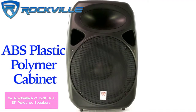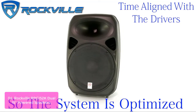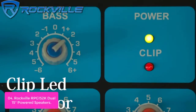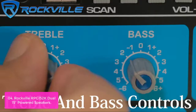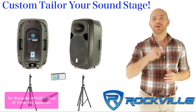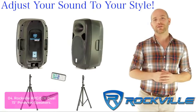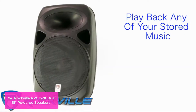List number 4: Rockville RPG-152K Dual 15 Powered Speakers. Our RPG-152K speakers are perfect for any event, featuring 1500 watts of total power, two passive subwoofers, and a dual active monitor speaker for the ultimate sound experience. The RPG-152K is a complete all-in-one 15-inch PA system. You get two 15-inch pro audio speakers, with a master active speaker featuring a built-in amplifier and a second passive speaker powered from the master amp.